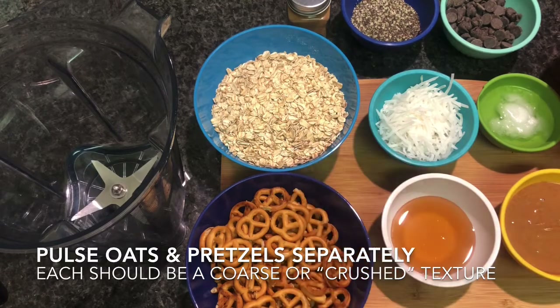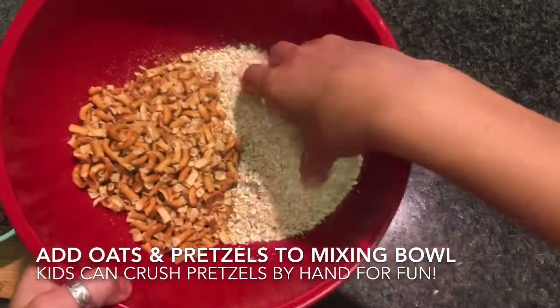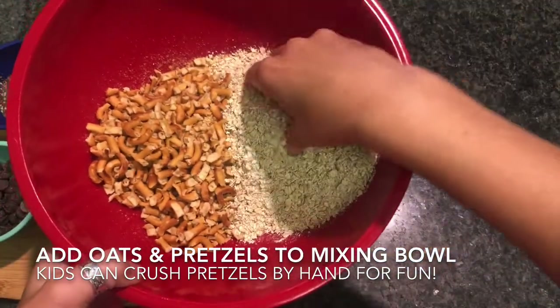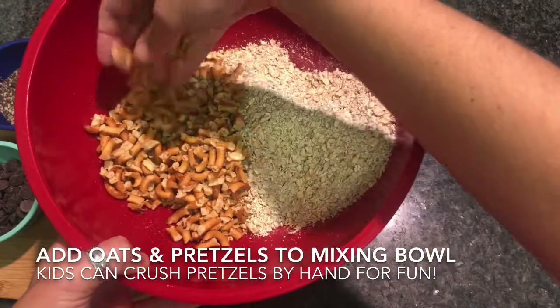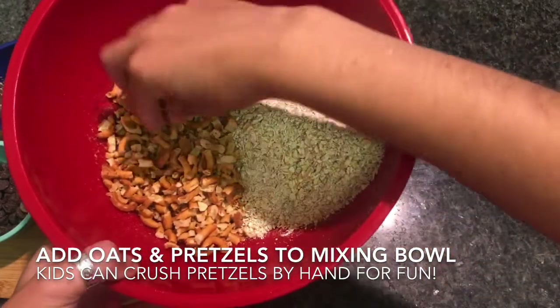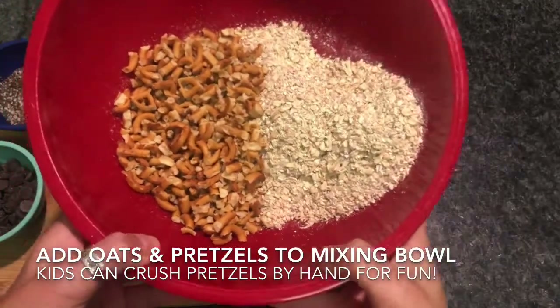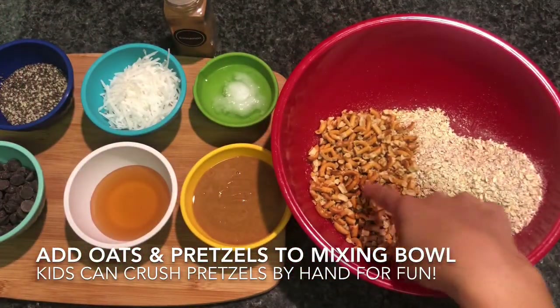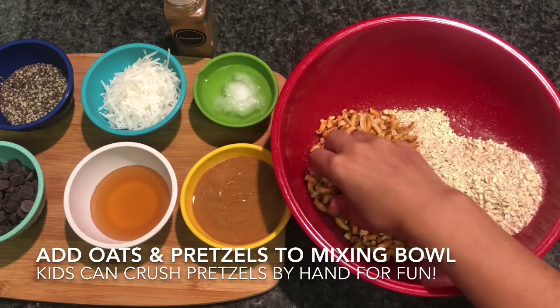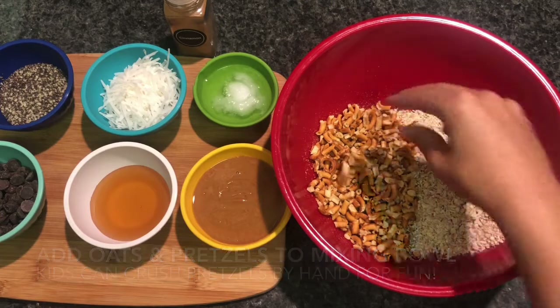And then we'll add that into the bowl with the oats. So as you can see after I've pulsed this, the oat is like a coarse texture, breaking down a little bit, and the pretzels are pretty crushed — there are no large pieces, but it's not too floury or powdery. Another fun way to do this if you have kids is to let them crush the pretzels either by hand or use a rolling pin with a plastic baggie. That's pretty fun for them.